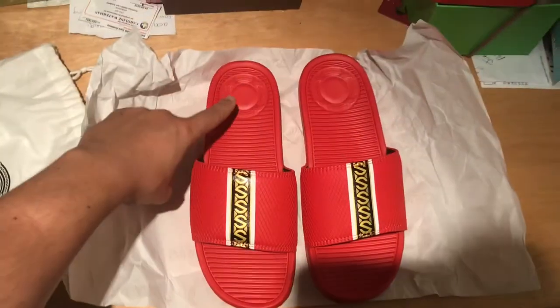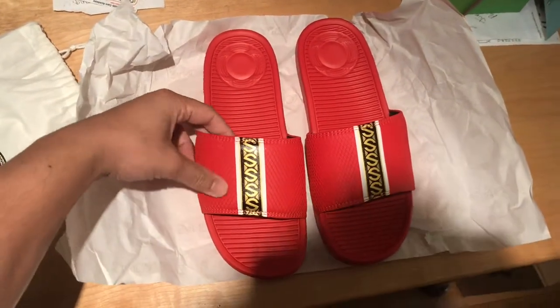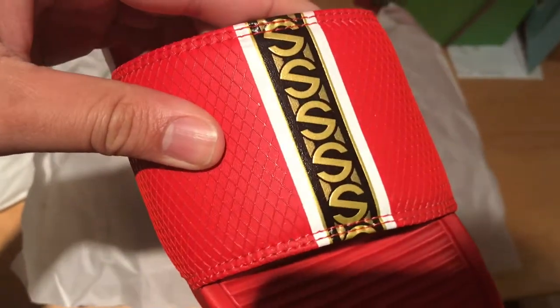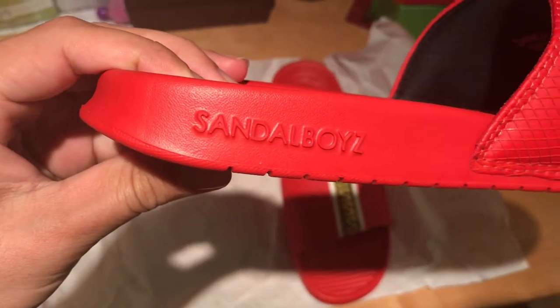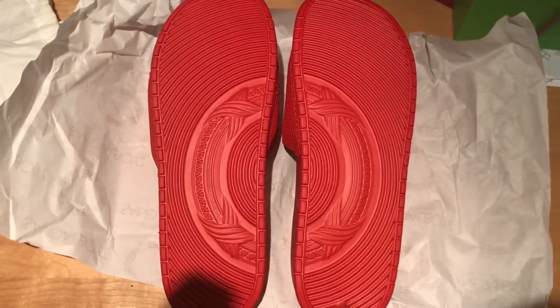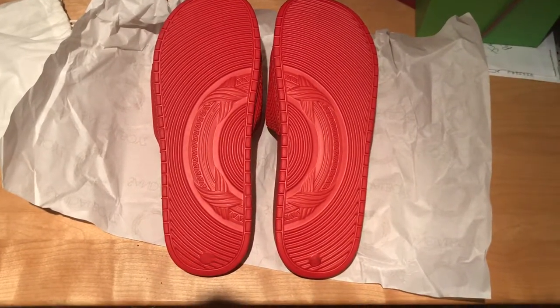The insole footbeds of each shoe feature the Sandal Boys logo on each heel. The straps are polyurethane PU synthetic leather; however, they are textured and have a nice feel. Sandal Boys in text is featured on the Phylon midsoles of both shoes. The midsoles and outsoles are both Phylon. The outsoles feature the Sandal Boys logo, and the ridges provide some traction and slippage prevention.